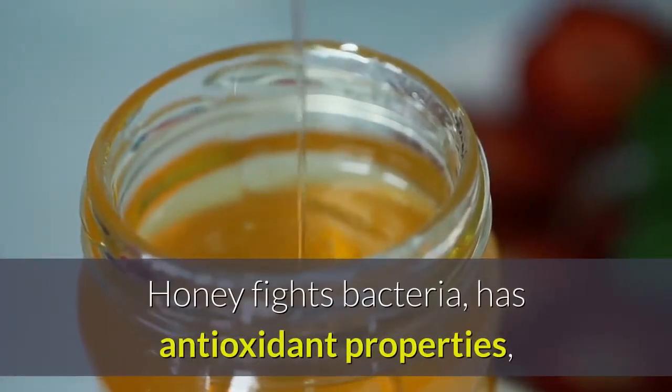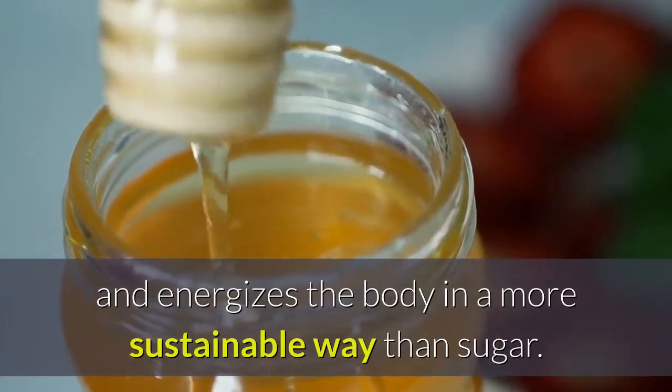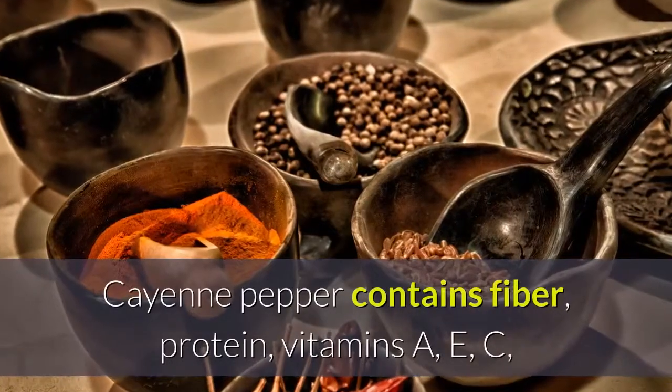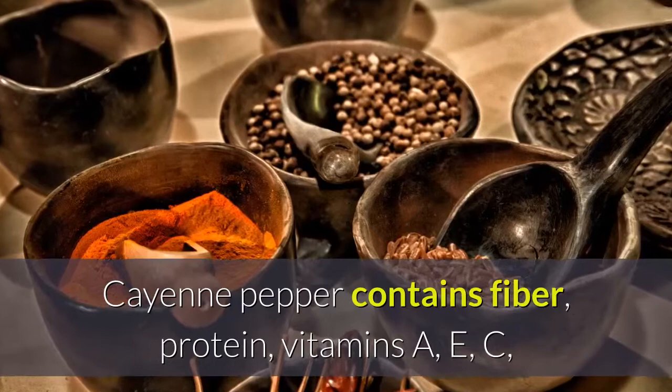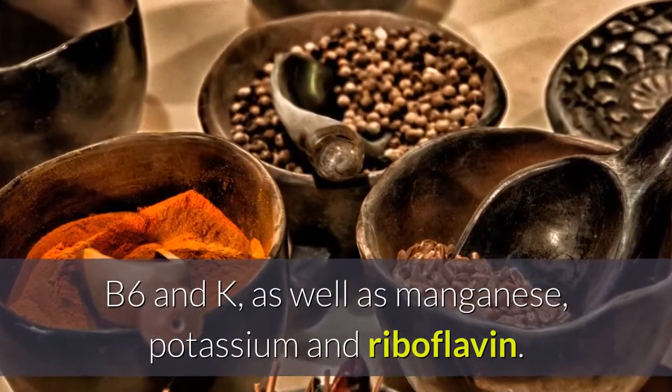Honey fights bacteria, has antioxidant properties, and energizes the body in a more sustainable way than sugar. Cayenne pepper contains fiber, protein, vitamins A, E, C, B6 and K, as well as manganese, potassium and riboflavin.